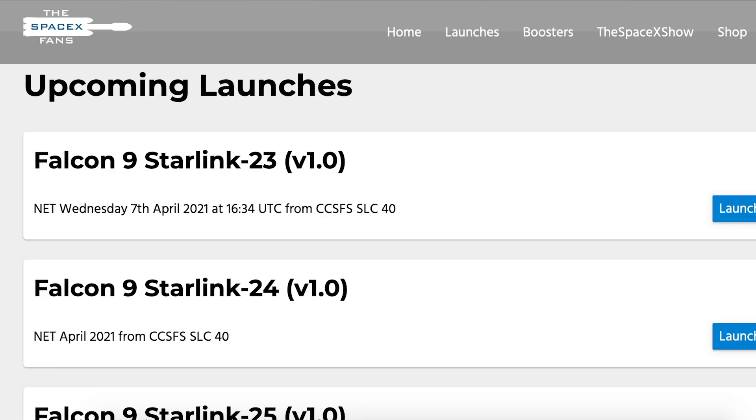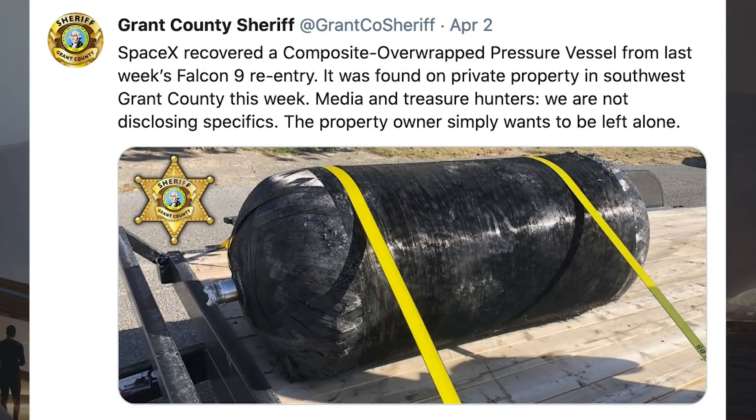We can hopefully expect Starlink 23 to lift off with another batch of 60 Starlinks on Wednesday the 7th at 4:34pm UTC or 12:34pm EDT.